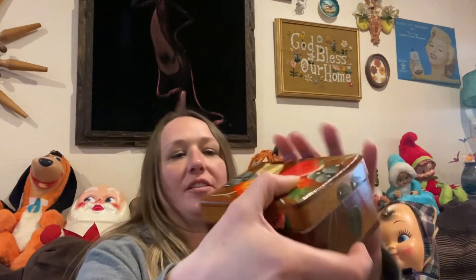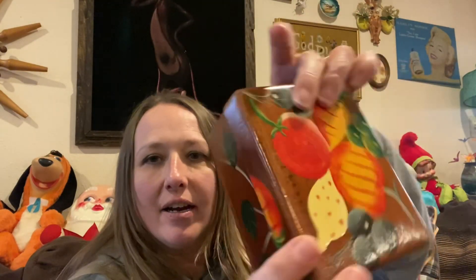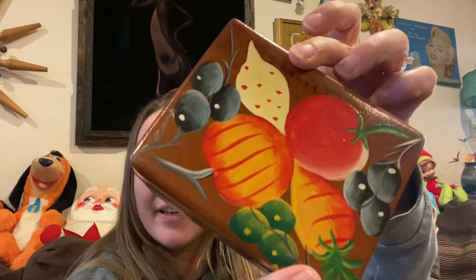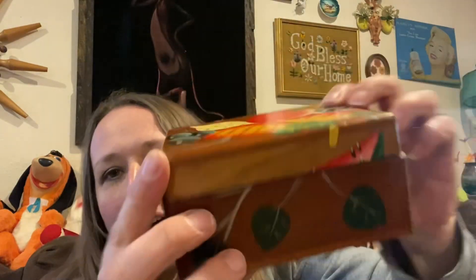And then I did pick up this — just a vintage wood painted box. I thought it was really pretty. It's all wood, nice condition. Just a little trinket box. Isn't that pretty? I like the colors on there. I thought that was signed at first, but that's not — that's just part of the wood. I thought that was pretty.